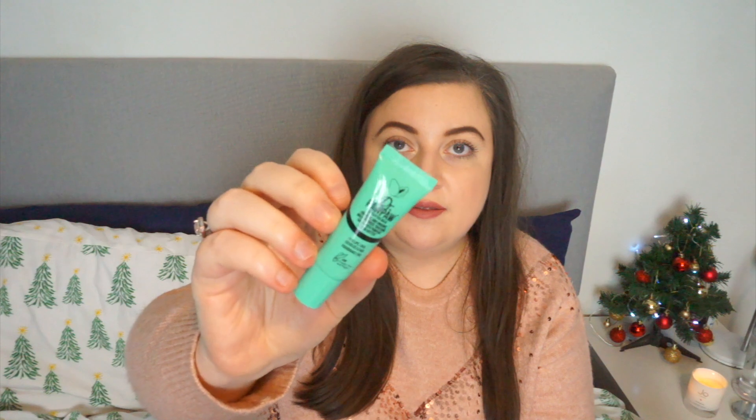There is also a little Dr. Pawpaw Balm with Shea Butter — 10ml, fragrance free. I have a lot of lip butters already, but I think I might keep this one because Dr. Pawpaw is good.